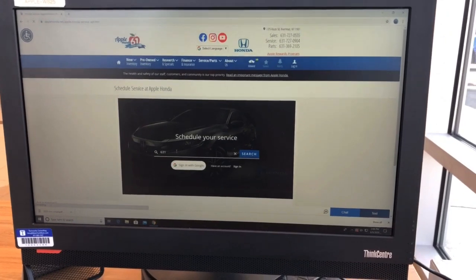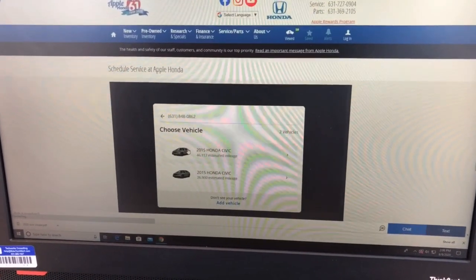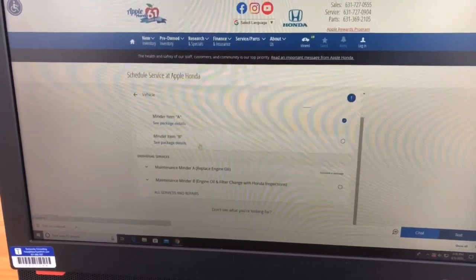Type in your information, click your vehicle, and then select what service you would like to have done.